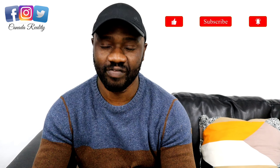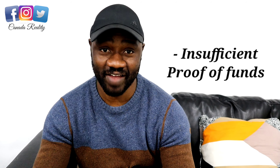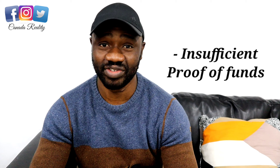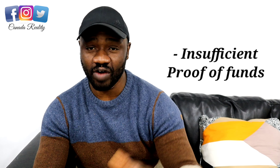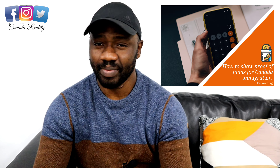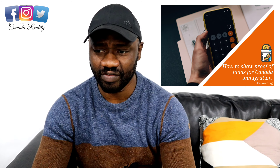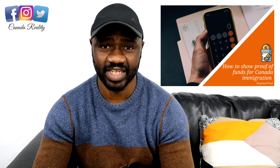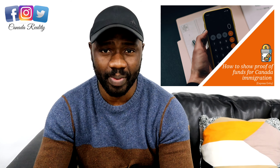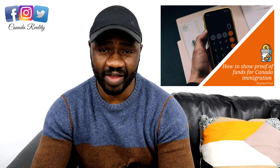The second common mistake is insufficient proof of funds. This is another prominent reason why visa applications are rejected. Many people ask me how much is enough — that question is relative. What I can tell you is that you need to show sufficient proof of funds in your bank account. For example, if your tuition fee is around 15,000 Canadian dollars, get the tuition fee receipt and upload it when applying for your study visa.